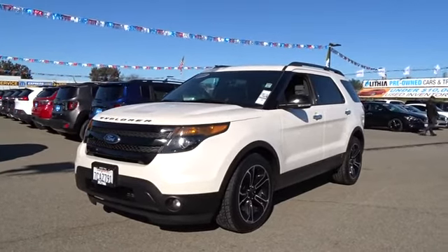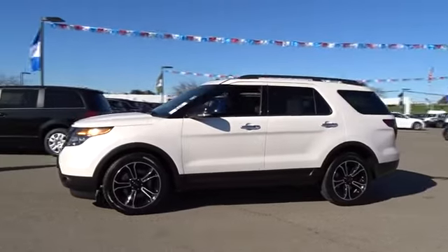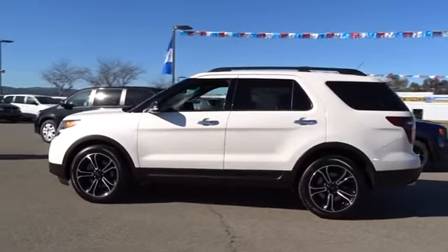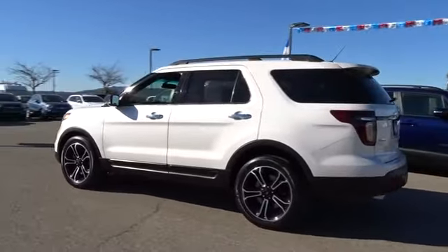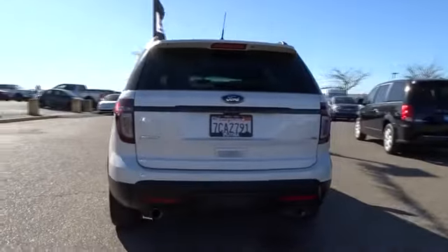The 2014 Ford Explorer. You've got a lot of capabilities to call on in a Ford Explorer. Don't underestimate your choices. This vehicle has less than 130,000 miles. Here are some of this vehicle's great options.